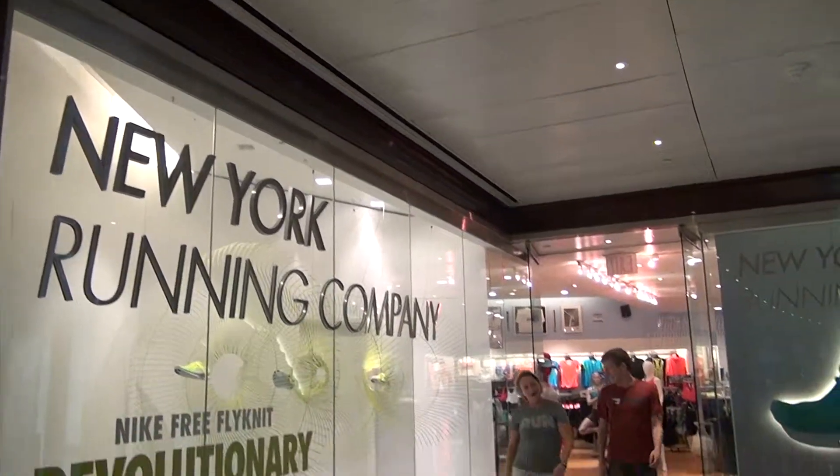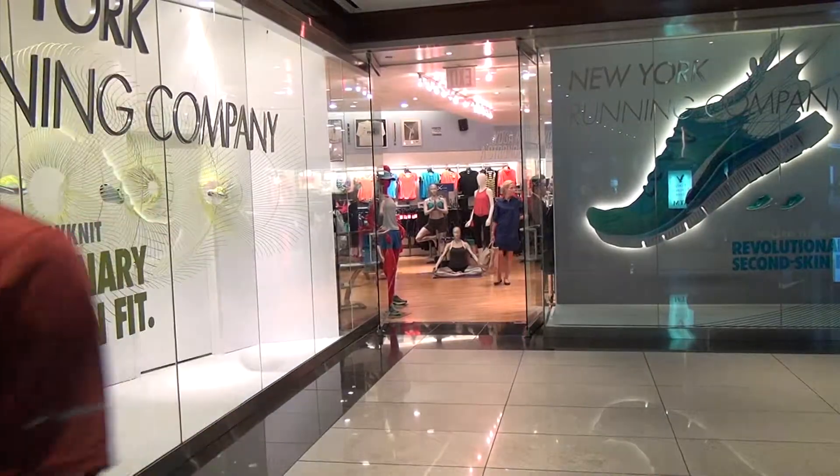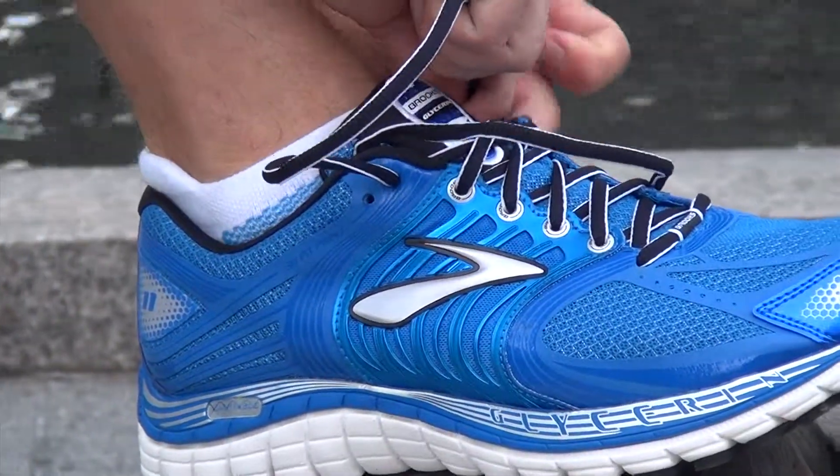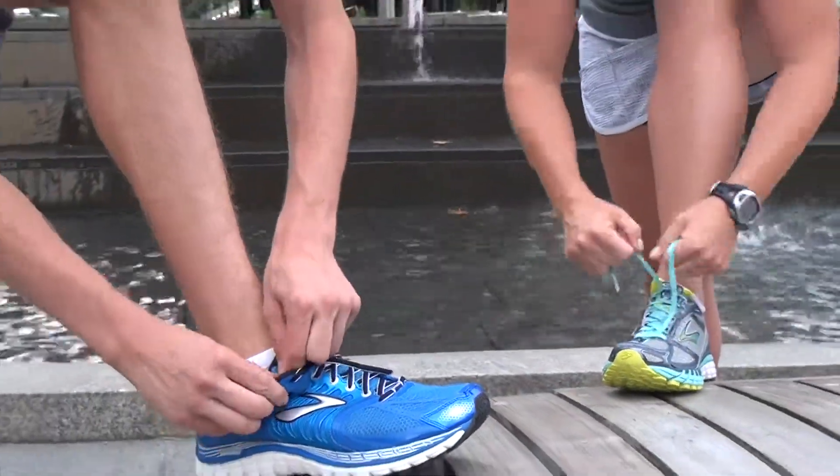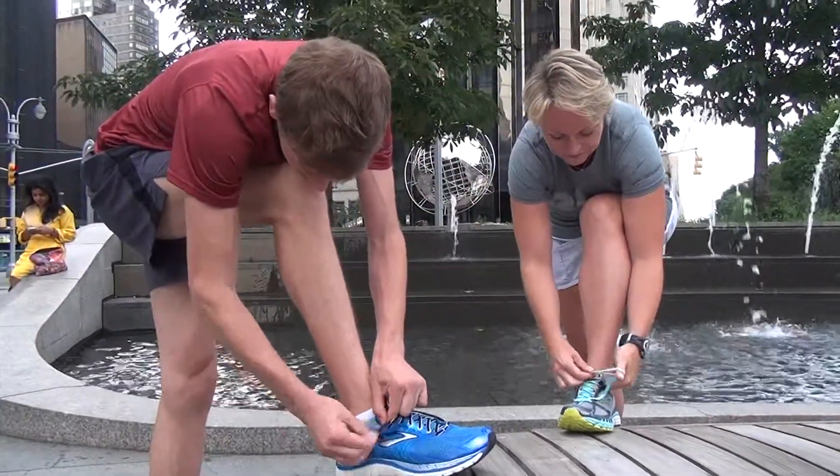A showroom is one thing — how about a test run in Central Park? Daphne Madeline, president of the New York Athletic Club Runners Club, and Kevin Fitzgerald of Brooks try out the Glycerin and the Ghost.